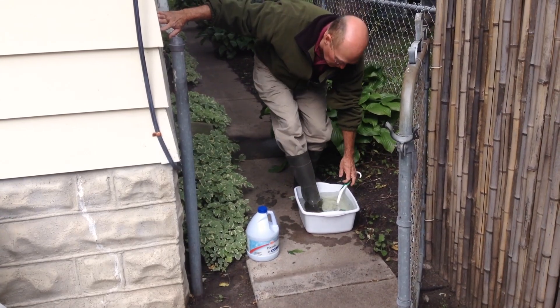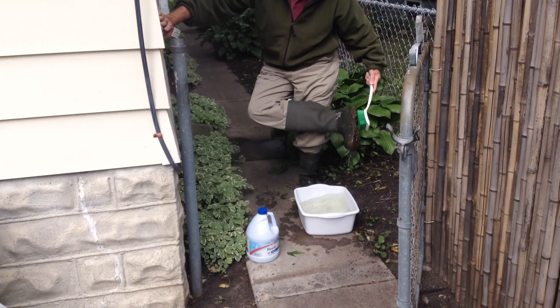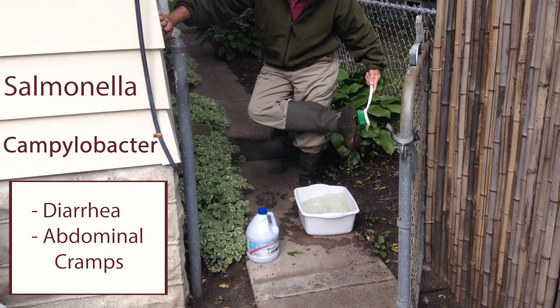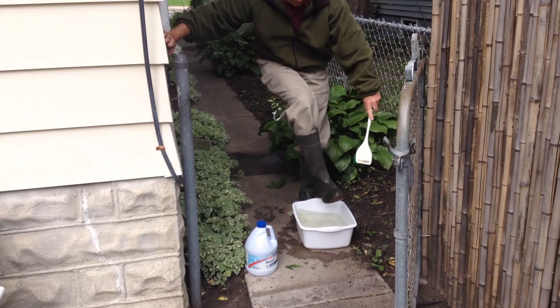When entering a chicken coop, remember to protect yourself from the bacteria and viruses that chickens carry. The most common diseases that you can catch from your chickens include Salmonella and Campylobacter, which cause diarrhea and abdominal cramps. Diseases that animals give to people are called zoonotic diseases. Salmonella and Campylobacter are just two zoonotic diseases of poultry. Even healthy chickens can carry these bacteria.